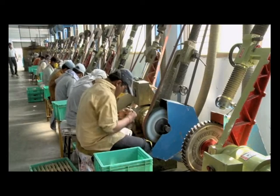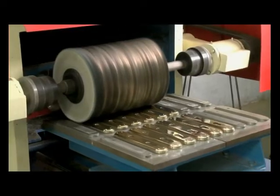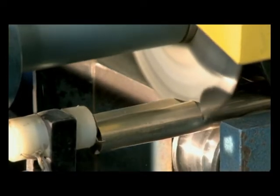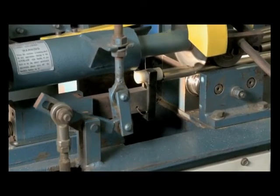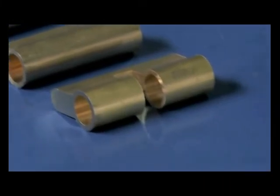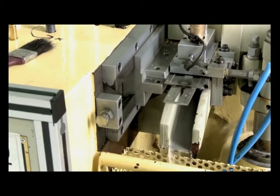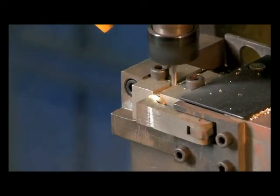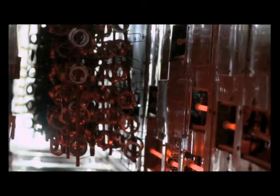Godrej has innovatively upgraded manual processes, like the now automatic buffing machine and the indigenously developed cylinder housing automatic line, which has increased productivity by over three times. This is a state-of-the-art machine for flute milling and barrel drilling. SMI also houses a rotating conveyor for electrophoretic lacquering.